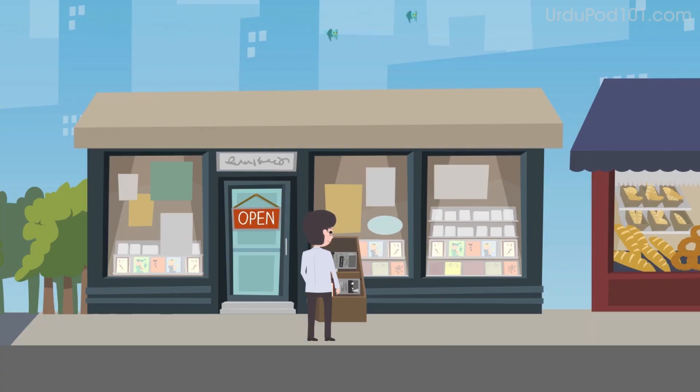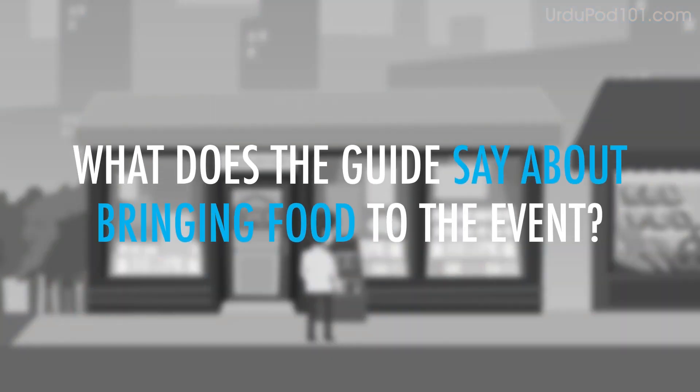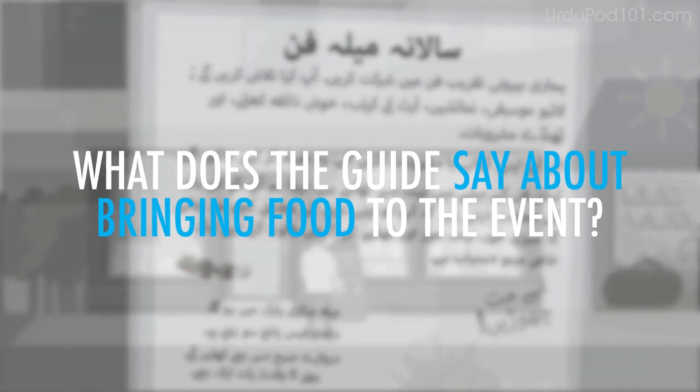You're reading an event guide and are going to see an upcoming art event. What does the guide say about bringing food to the event?